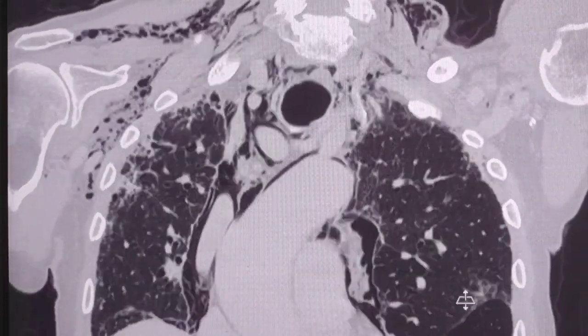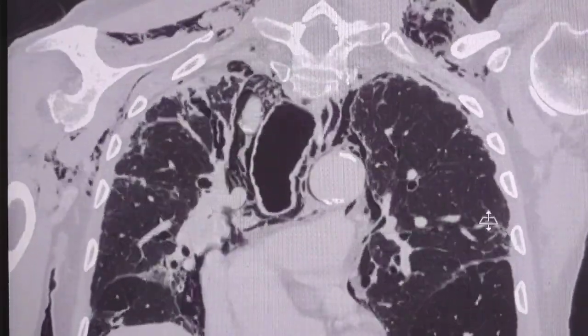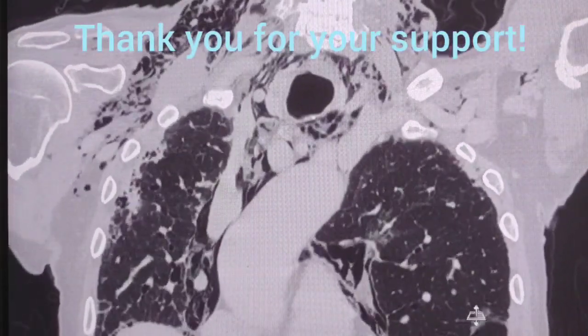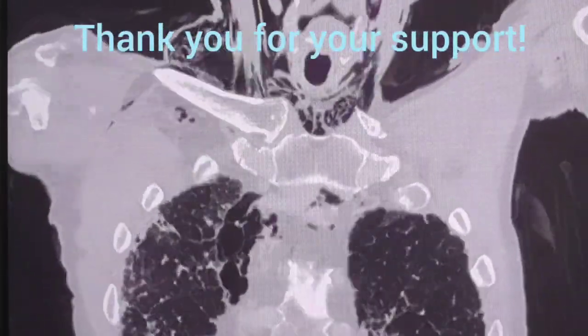Dear friends, thank you for watching. If you like my videos, please subscribe to my channel so you will be notified when I post my next video. See you again next time.